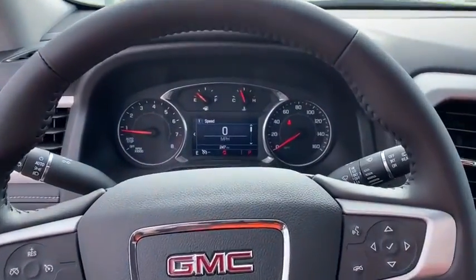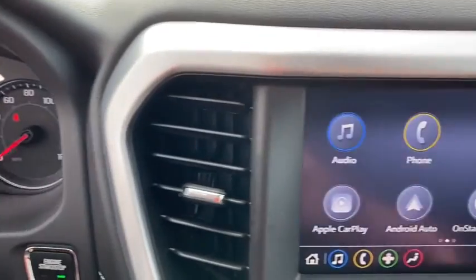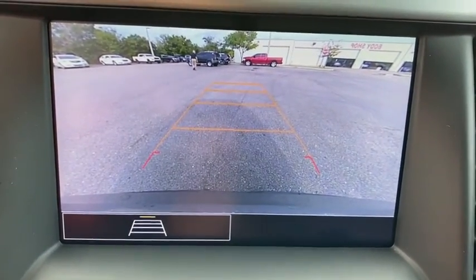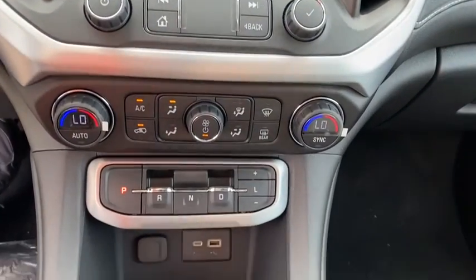Electronic stability control, trip computer, tachometer, overhead console, auxiliary power outlet, remote keyless entry, panic alarm, brake assist. This beauty will even make your house keys jealous. Drive it today.